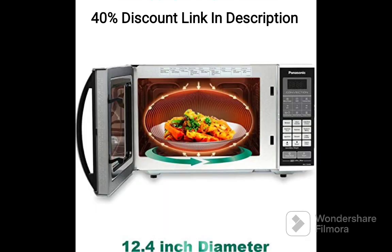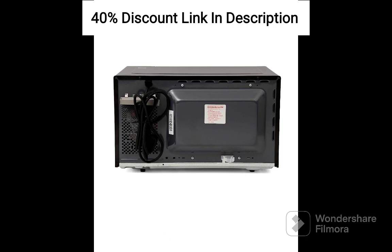In summary, the Panasonic 27L Convection Microwave Oven, NN-CT644M FDG, with vapor clean technology and the included starter kit offers a powerful and convenient cooking solution. With its spacious capacity, versatile cooking options, and effortless cleaning, this microwave oven is a reliable companion for all your culinary adventures.